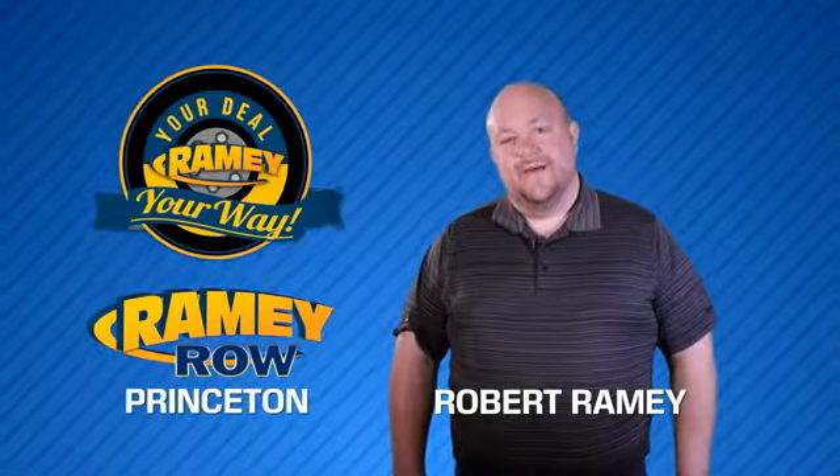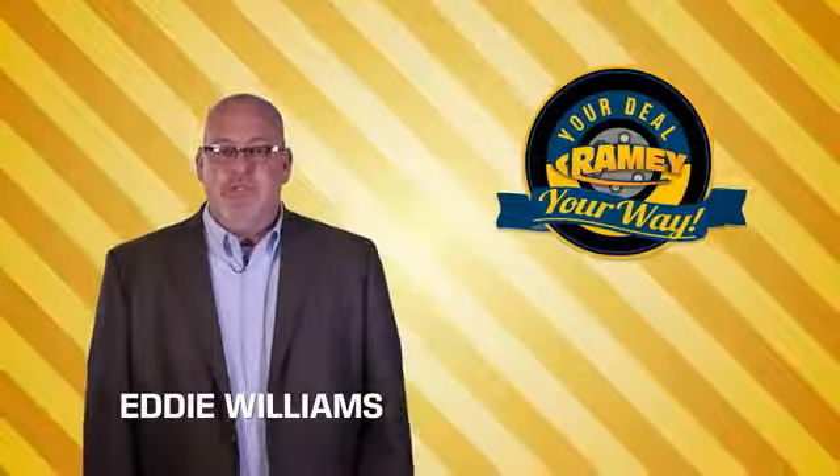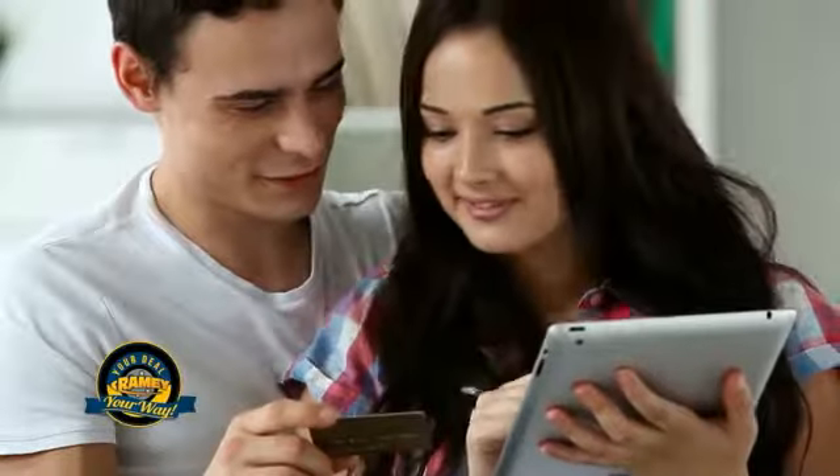For years, Ramey Auto Group has been doing the deal with our customers. We do the deal. Times are changing. We're still doing the deal, just better. Now you can shop online and do your deal your way — from shopping to valuing your trade and negotiating a price. You can do it all from home.